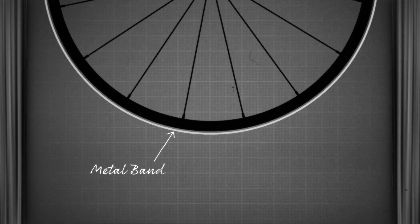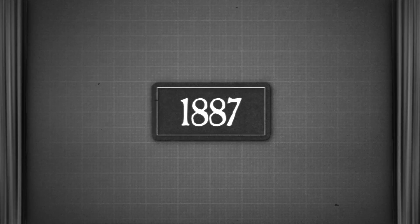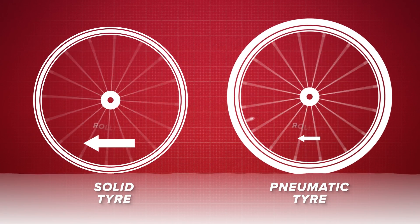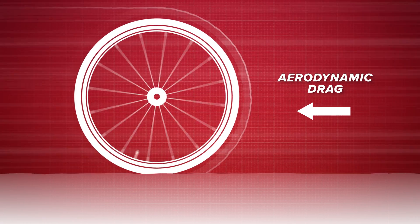Ever since the invention of the bicycle in 1817, there's been the need for a tire on a wheel. Early versions of so-called tires were metal bands fitted around wooden wheels and provided very little grip and were pretty uncomfortable to ride on. It wasn't until 1887 when John Boyd Dunlop created the first pneumatic tire to improve the comfort for his son's bike. Pneumatic just means air-filled. Using a pneumatic tire compared to a solid one also greatly reduces the rolling resistance of our bike tires, helping your wheels to maintain their rotational speed. After aerodynamic drag, it's the largest force acting to slow us down when we're riding on a flat surface.